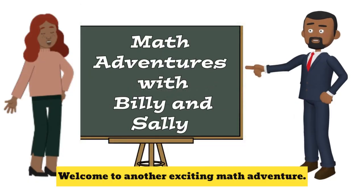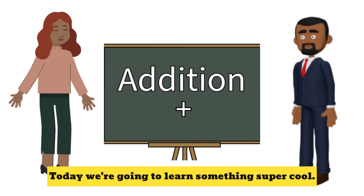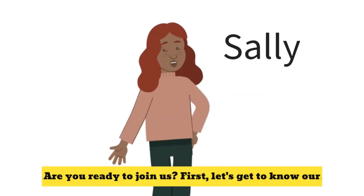Hi friends, welcome to another exciting math adventure. Today we're going to learn something super cool: addition. Addition is like putting two or more numbers together to get a bigger number. And it's really fun. Are you ready to join us?